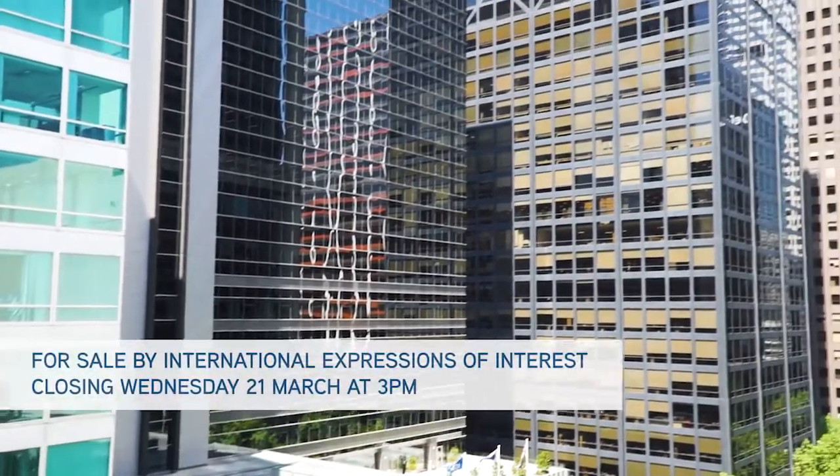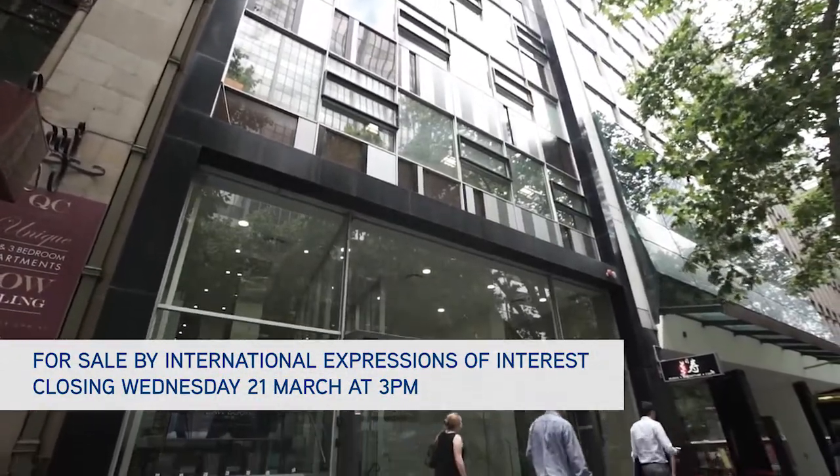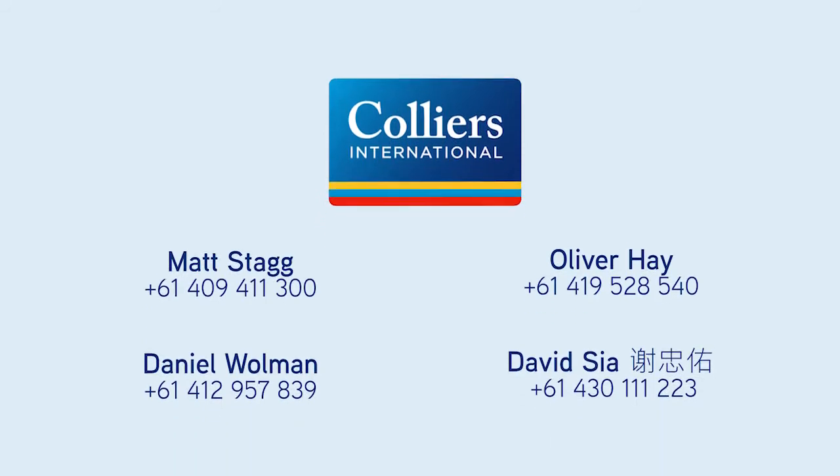Collier's International Melbourne City Sales Team strongly recommends your consideration of this prime Melbourne CBD offering. For further information, or to arrange an inspection, please contact the exclusive sales team.